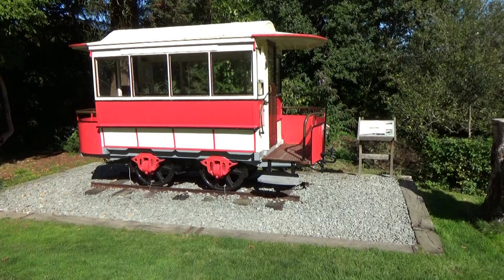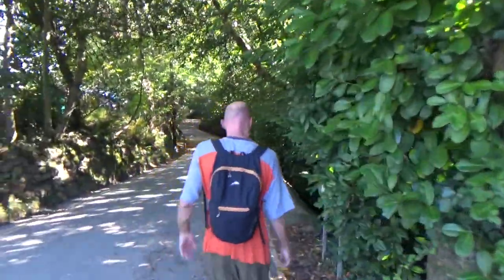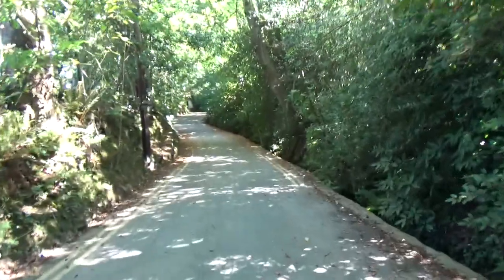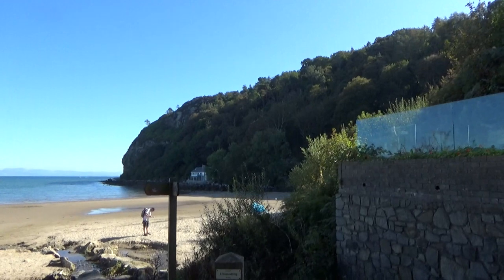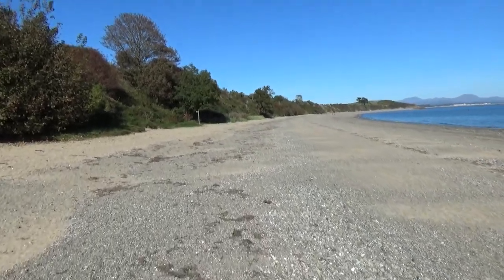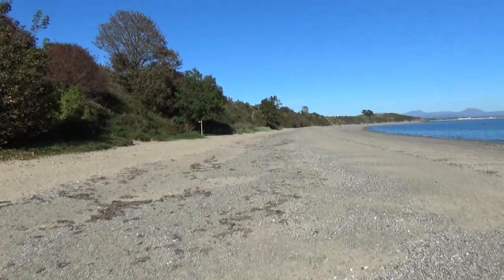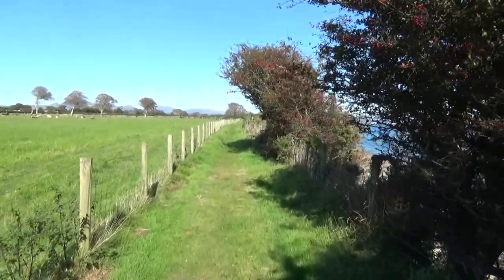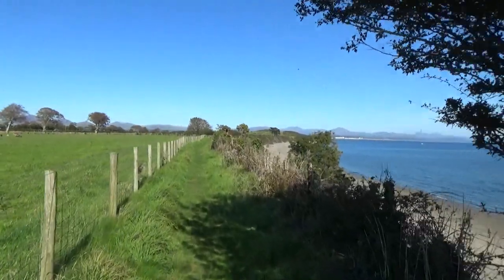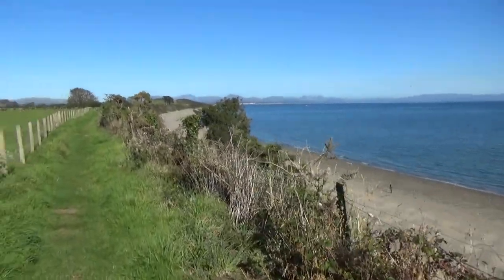It's an original tram — it used to run from Pwllheli to this place, Llanbedrof. It was a highland tram. Now down to beach level.